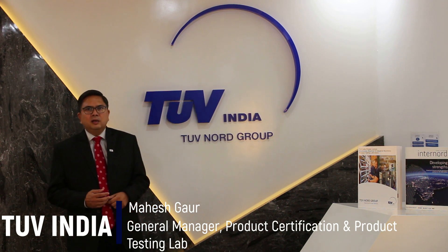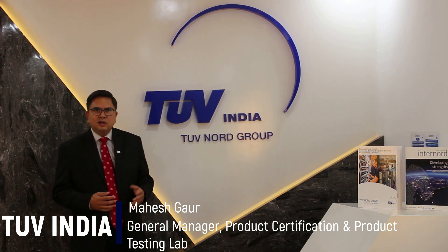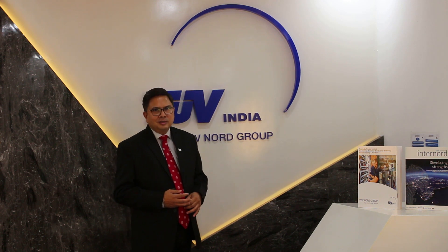We at TUV India are ready to support you for ATEX certification and testing to make our world safer. Thank you very much and take care.